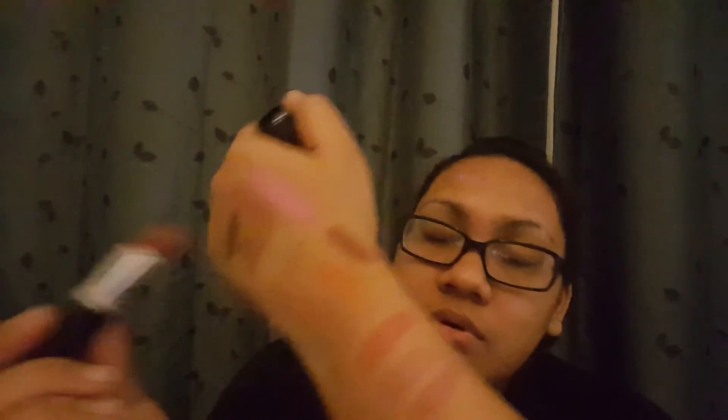The last lipstick is Whorl. Stone and Whorl are the two I just can't wait to use — I'm so excited. And I think that is it for my purchases.